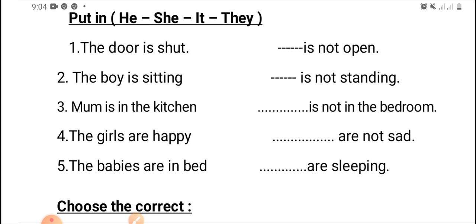Number five: the babies are in the bed. We will omit the babies and put the suitable personal pronoun. Excellent — they are sleeping.